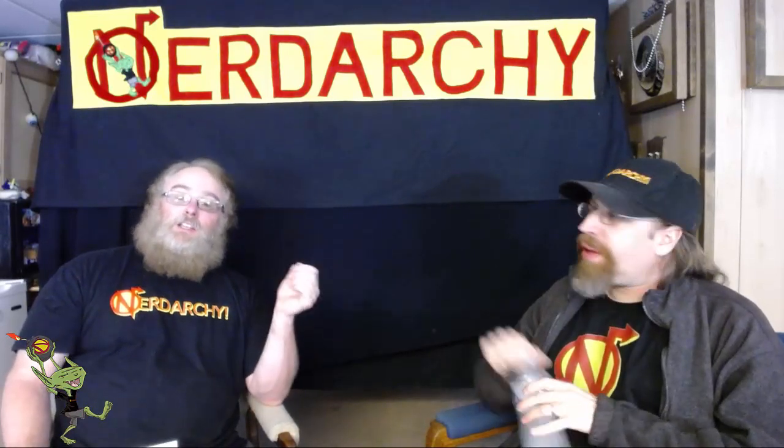Nerdarchy the Forum is still going strong with plenty of people talking and great conversations. It's also one of the places where you can submit a GM911 - we have a section just for it. You can also send to nerdarchy@gmail.com with 'GM911' in the subject. Give us enough information to answer your question, but be concise. A GM911 is not a viewer suggestion - it's an actual problem in your campaign. We give you several different solutions so if your players watch, they won't know what you'll do.